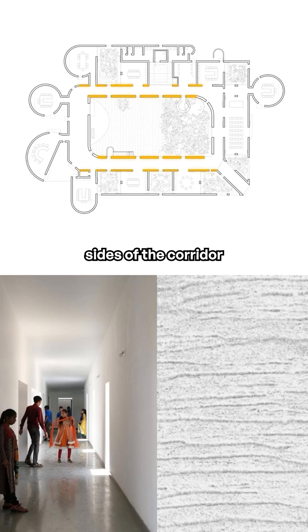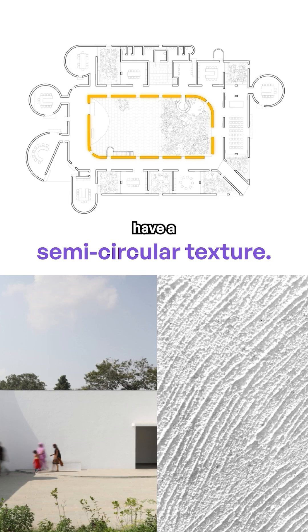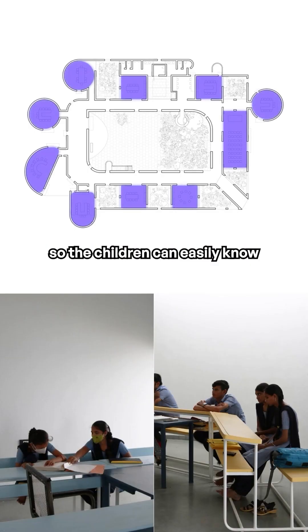The two longer sides of the corridor have horizontal textures, the shorter side has vertical, and the courtyard walls have a semi-circular texture. Classrooms are planned with different sizes and symmetry so the children can easily know which classroom they are in.